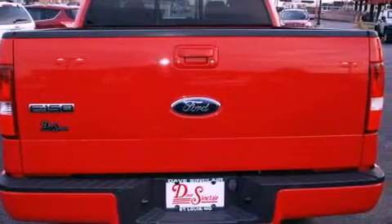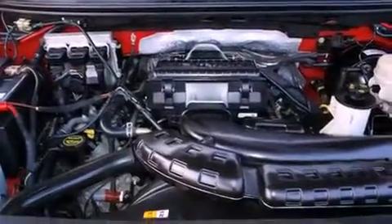Disc brakes with an anti-lock braking system, full power accessories, and an auxiliary power outlet.